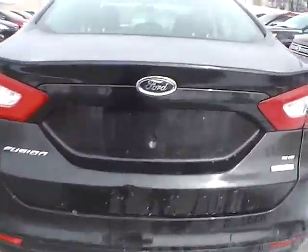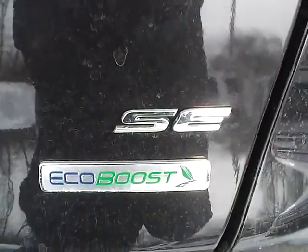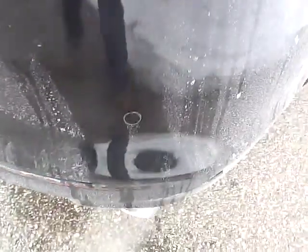As we move to the back of the vehicle, we have the Ford badge in the middle, the Fusion lettering on one side, and the SE lettering with EcoBoost badge on the other side. We also have rear parking sensors, which is a very nice safety feature.